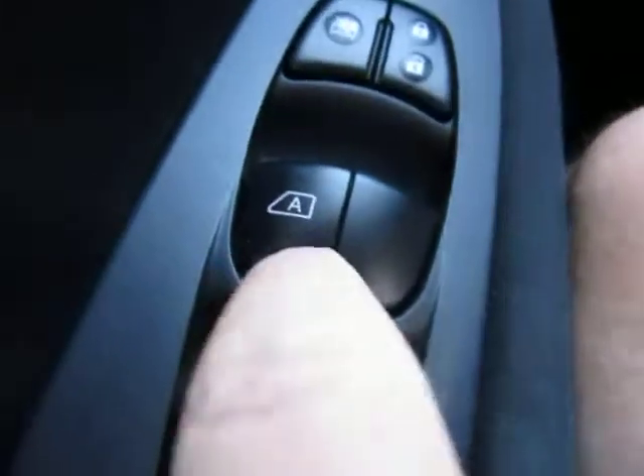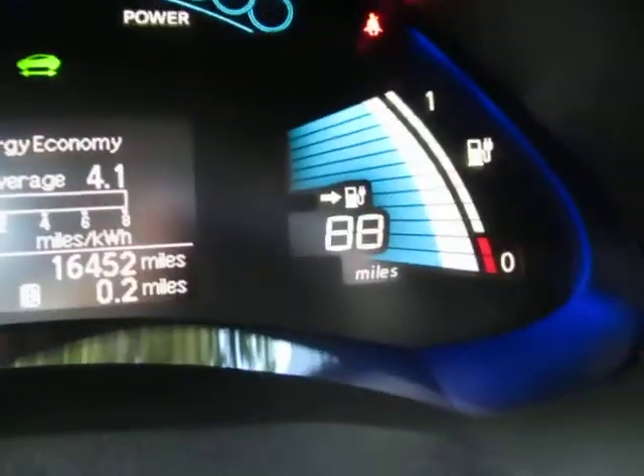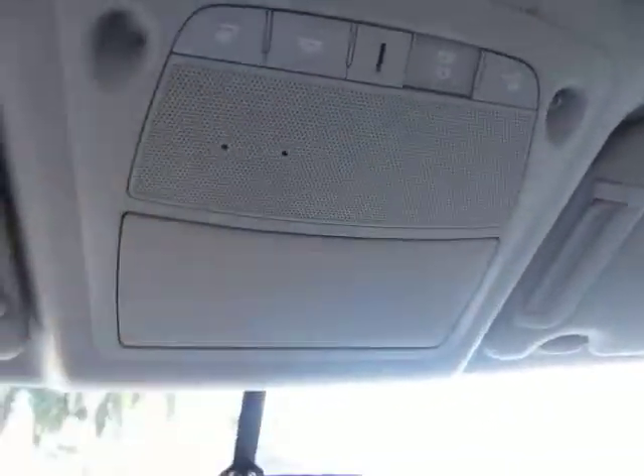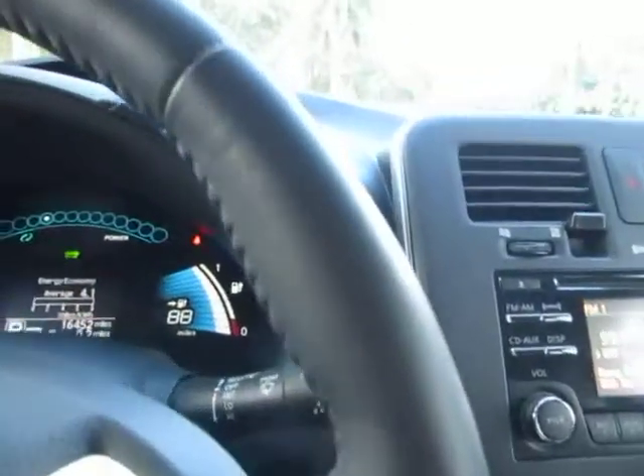All the power windows work — the driver window has a feature that means automatic; you don't have to hold the switch for the window to go down or up. The AC is running nice and cold and we haven't even consumed one mile of battery. Up in the top you've got a pocket for your sunglasses and map lights. You've got cup holders and a little pocket where you can put coins. You've also got a leather-wrapped steering wheel.